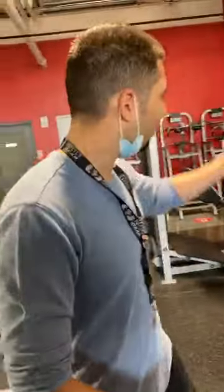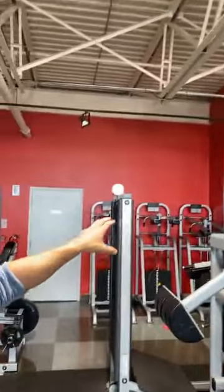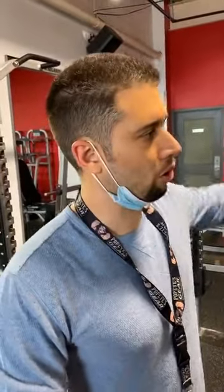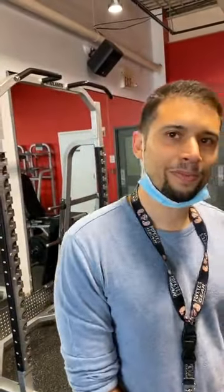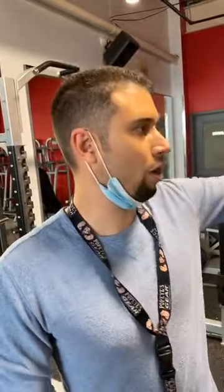This is our calf section — it's all labeled. We've actually got 11 calf machines, all lined up against this wall from wall to wall. So 11 pieces of machines for calves — a whole calf wall.